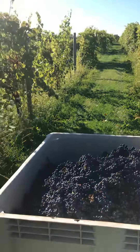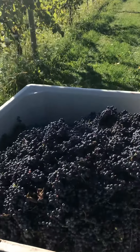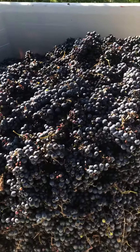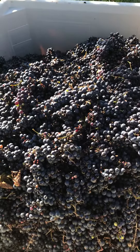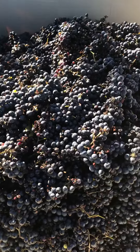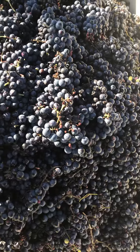Hi everybody, good morning. It's a beautiful morning and the vineyard is very quiet. I just wanted to show you a little bit about the picking process this morning. So this is a huge bin of Marechal Foch grapes, which is a French-American hybrid.